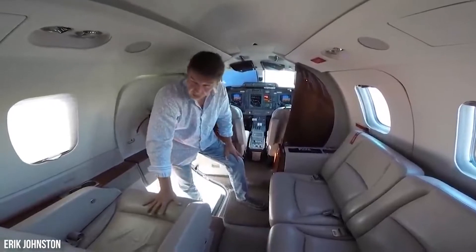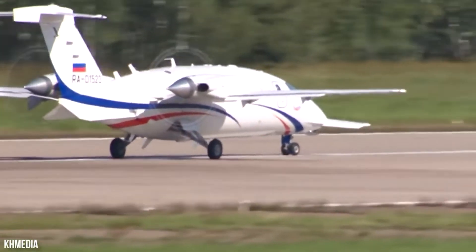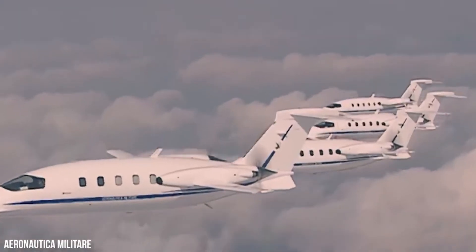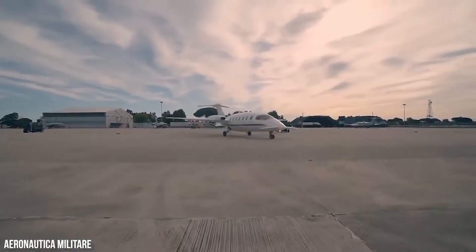Avanti Evo blends the best Italian-style peerless craftsmanship and intelligent thinking to create an aircraft that stands alone for its values. Business users demand speed, comfort, and cost-effectiveness. Luckily, the Avanti Evo delivers on all counts.